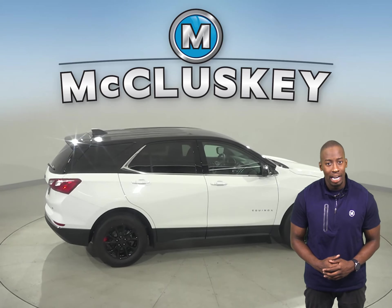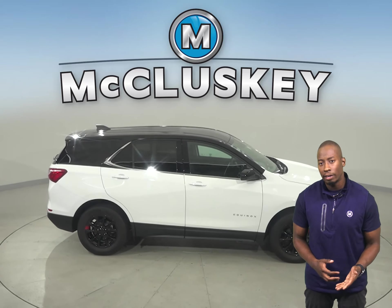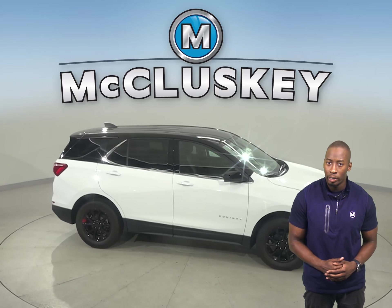The Acura RDX maximum trailer towing is limited to 1,500 pounds, whereas the Chevrolet Equinox has a 3,500 pound towing capacity.